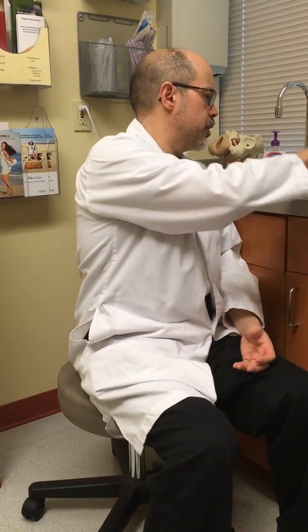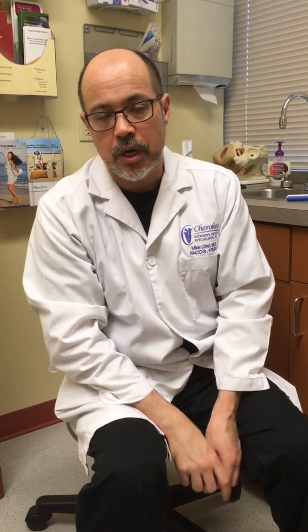This sling is called a single incision sling. Traditional slings have required three incisions and much larger pieces of plastic, causing more trauma to the body. This one is inserted through a single incision in the vagina about this size, takes about 15 minutes, and can be done in a procedure room or operating room. Patients go home the same day and stop leaking immediately. So if incontinence is bothering you, it's something that can be easily fixed.